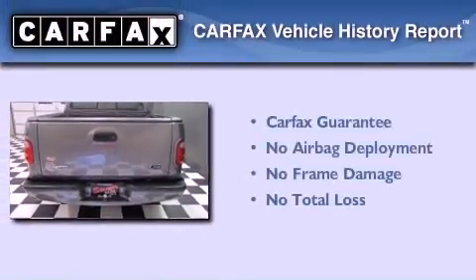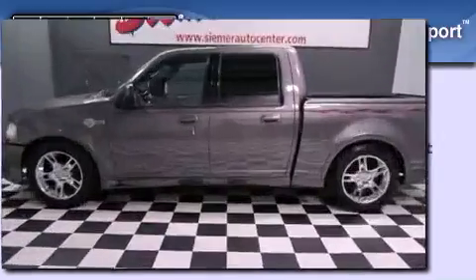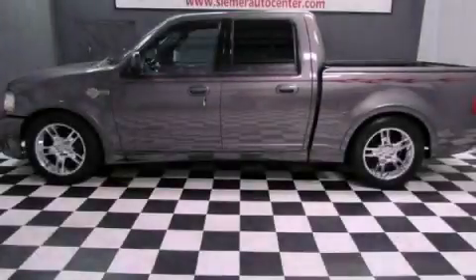Not to mention that this Ford qualifies for the Carfax buyback guarantee. Call now to find out how you can own this breathtaking vehicle.